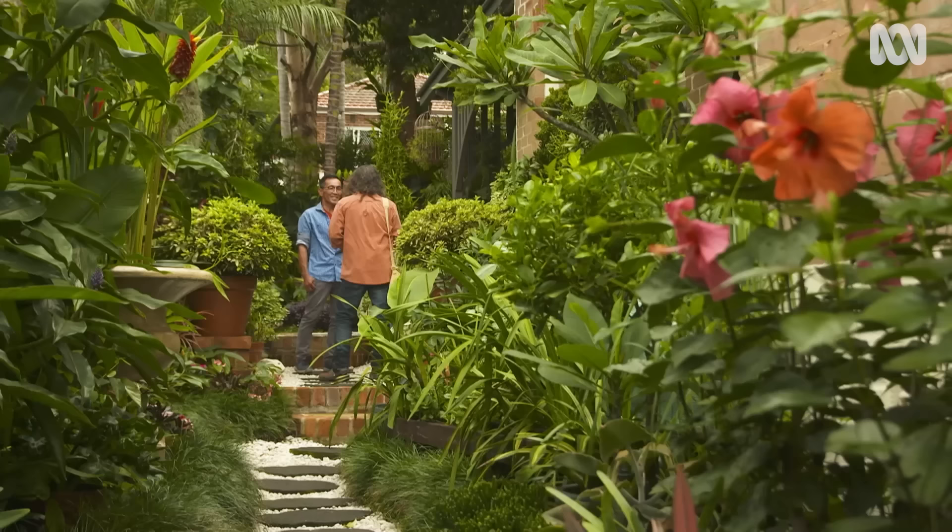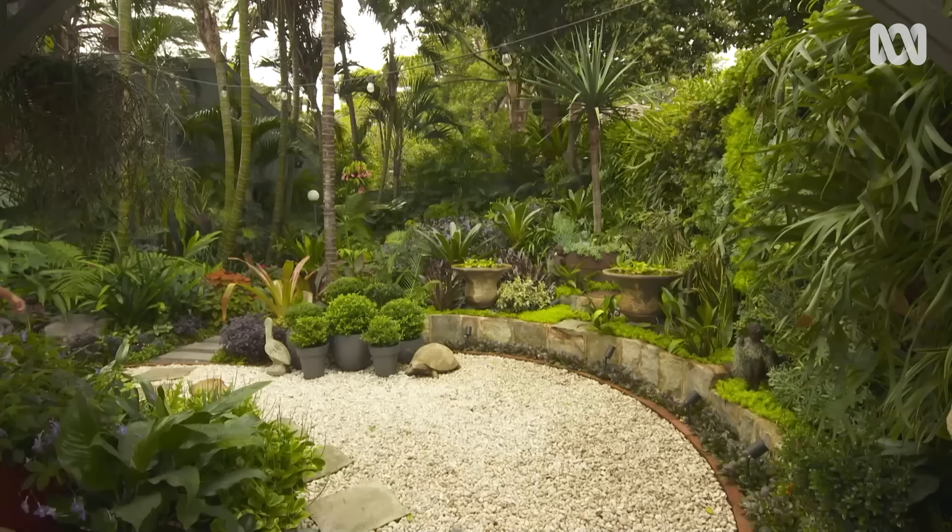I've heard that you're not satisfied with just gardening at ground level — you literally climb the walls. I need to see these vertical gardens. Let's go and see it.